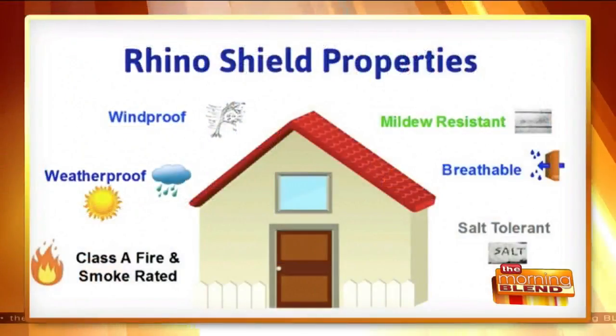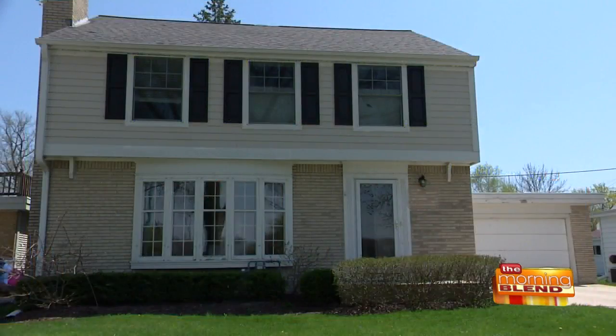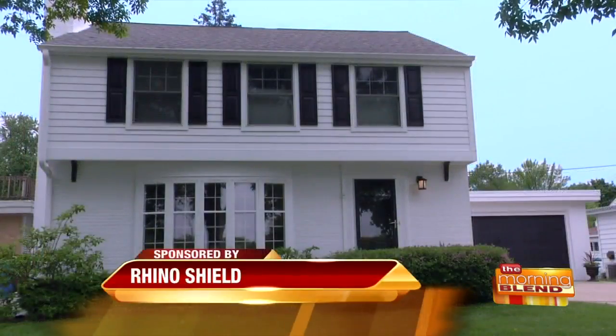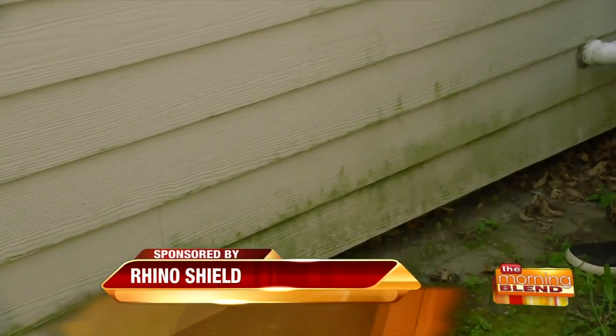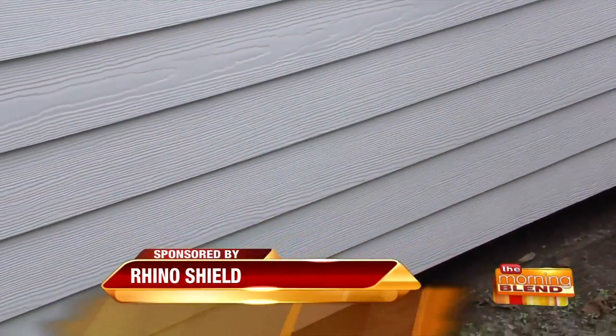As you see all those benefits, the fact that it's also breathable — people will say it's windproof, waterproof, mildew resistant — but can it still let temperature vapor in and out? It's 100% vapor permeable, meaning the large water molecules can't come in, but the small vapors can escape your house. It has to be.